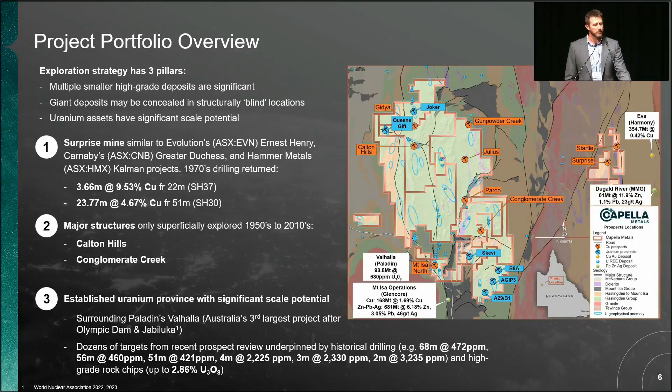The third part of the strategy is uranium. All those blue targets on the map are the uranium anomalies, found in the past with radiometric surveys during previous booms. Paladin and Deep Yellow used to hold this ground and did a lot of good work. Valhalla has 150 million pounds of uranium in resource — the third largest uranium project in Australia after Olympic Dam and Jabiluka, based on resources in the ground. We've got pretty nice wide intersections at good grades, rock chips up to 2.86%, and high-grade internal zones.